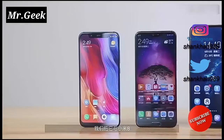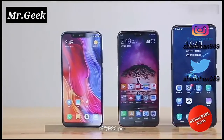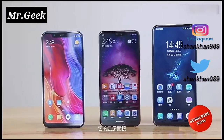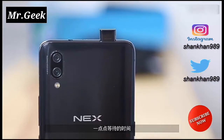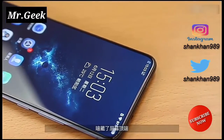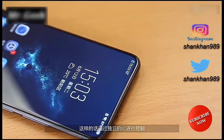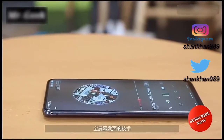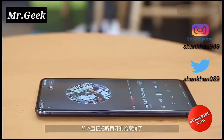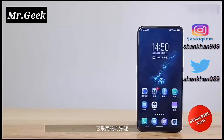The Vivo Nex is a production version of the Vivo Apex smartphone that was showcased by the China-based company during the Mobile World Congress. The smartphone comes with a 6.59-inch SuperMold Ultra FullView display, with a screen-to-body ratio of 91.24% and a 2316x1080 pixels screen resolution.